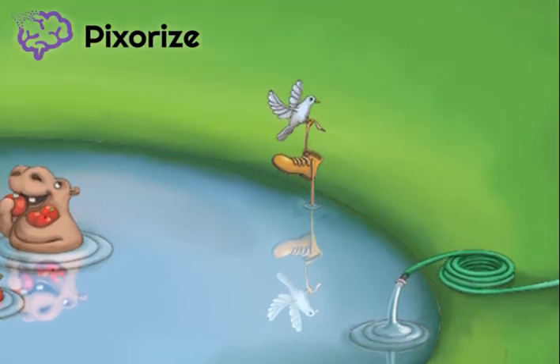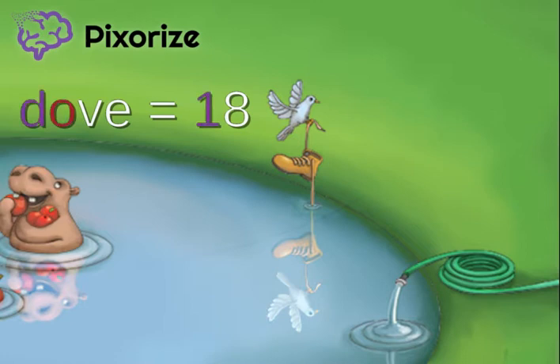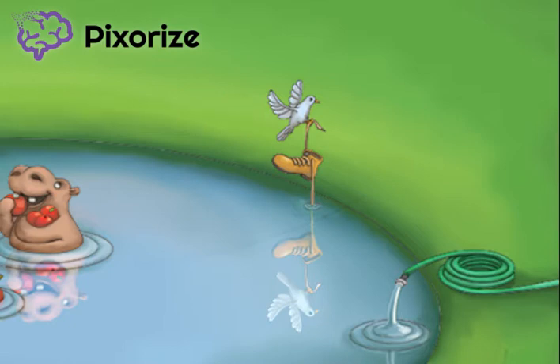Next, we see a shoe being carried by a dove. The word shoe stands for the number 6, and the word dove stands for the number 18. This is because the second dose of the series is given between 6 and 18 months relative to the series start.